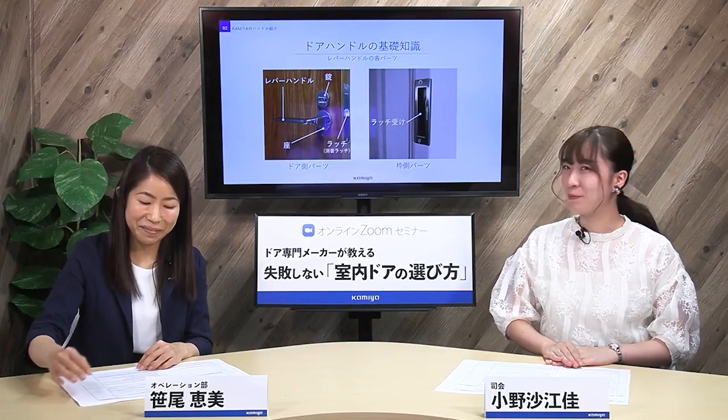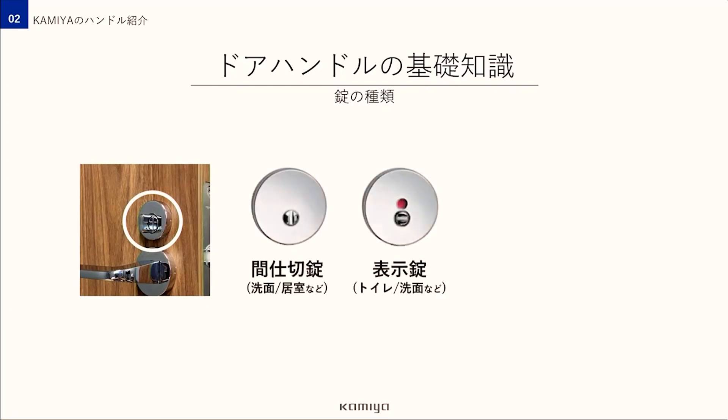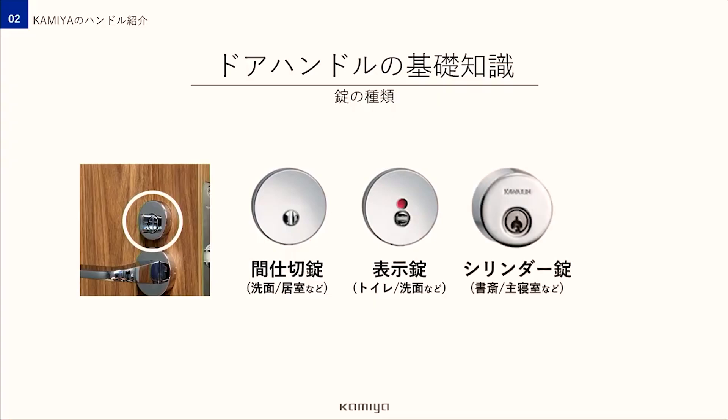よく「鍵をかける」といいますが本当は「鍵を使って錠をかける」というのが正しいんです。紙屋で使っている錠の種類は主に3つで、左から間仕切り錠、表示錠、そして鍵を使って施錠するシリンダー錠です。この3つは基本的にドアの廊下に面した側についていて、それぞれの用途に応じた部屋で使用されます。お部屋の中からは全てサムターンで簡単に施錠・解錠ができるようになっているんです。